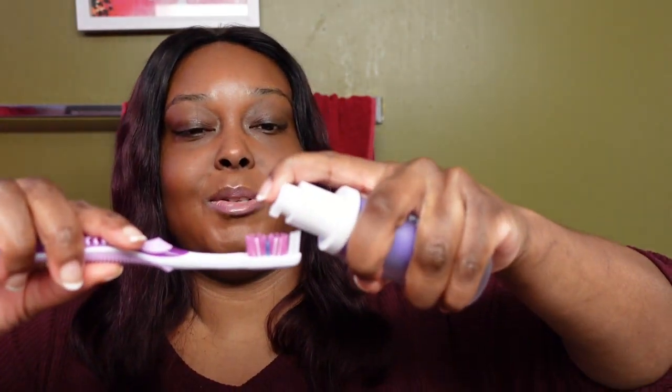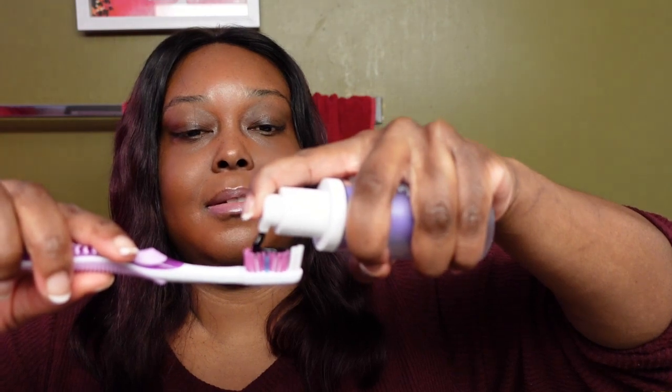I'm going to try the color correcting serum first. I've got my toothbrush here — about two pumps. It looks really dark on the toothbrush. Dark purple.